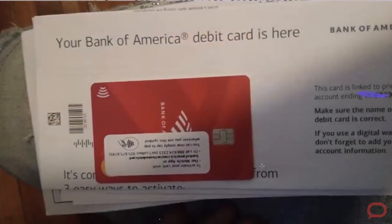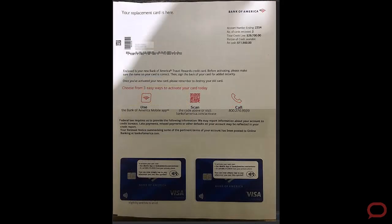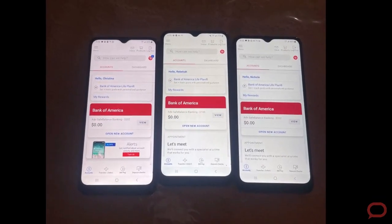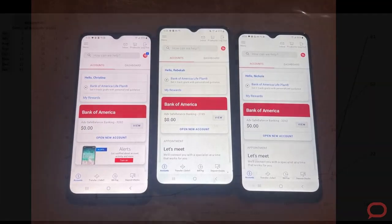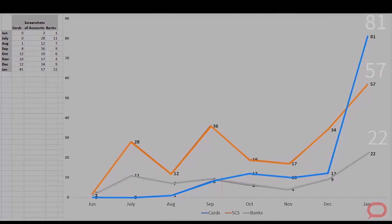We also witnessed many cards like the one you're seeing right here on the screen. Starting in June, we began to track the number of images with plastic cards as well as screenshots of bank accounts showing zero balances in a systematic manner for one specific vendor — over a period of six months.